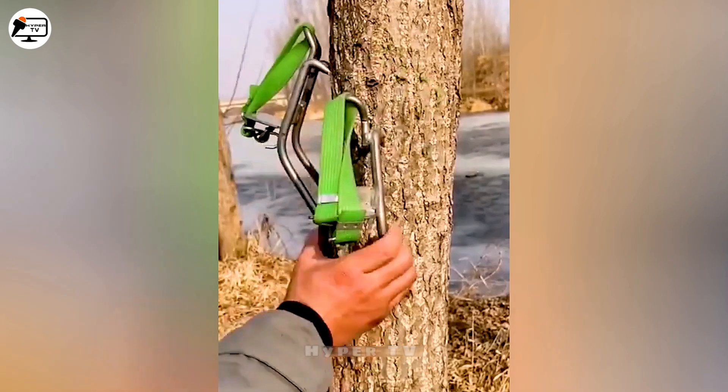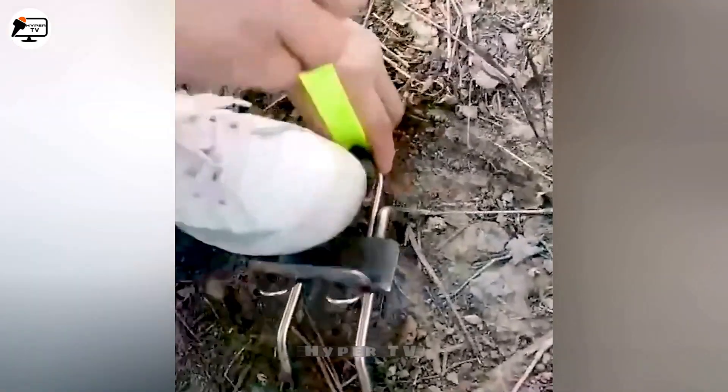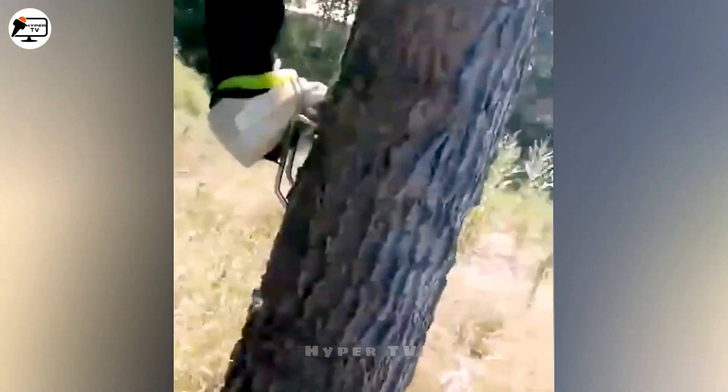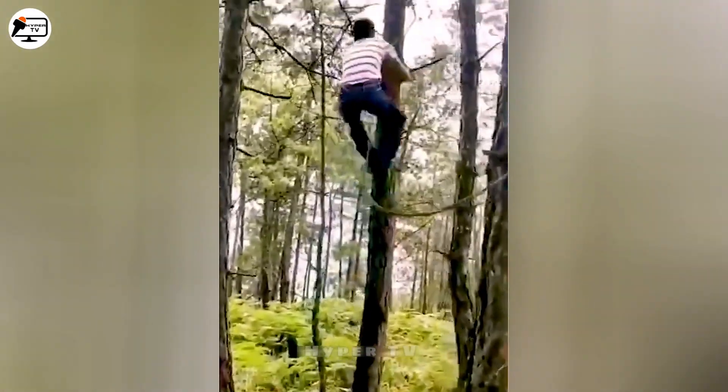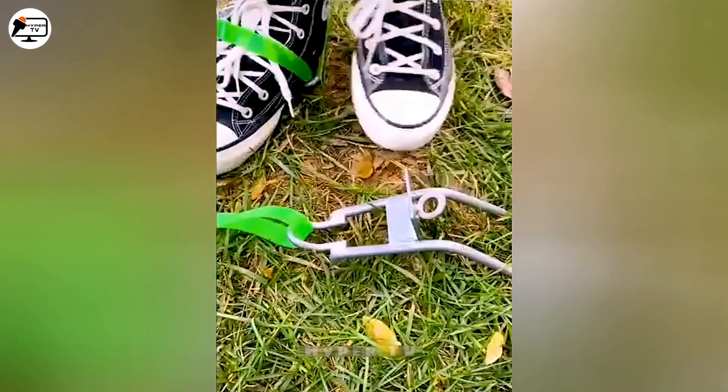Imagine ascending a tree quickly, thanks to an ingenious climbing tool that synergizes with human biomechanics. This union of engineering and the human spirit yields a tool that defies gravity, opening new avenues for exploration above the ground.